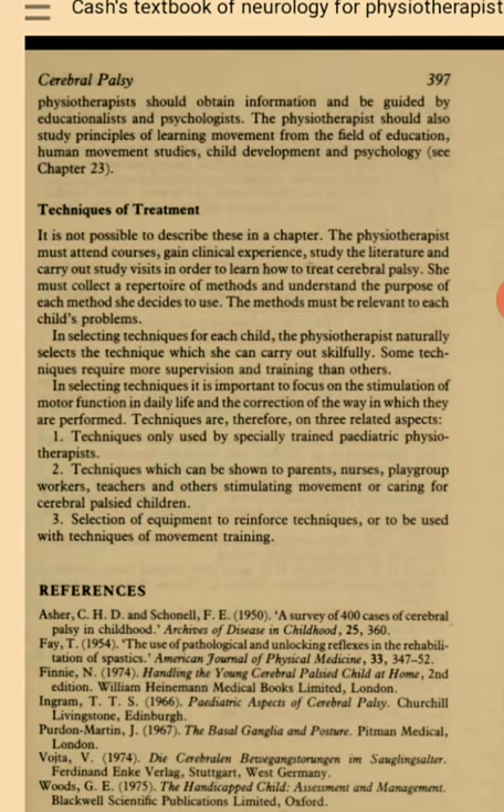The methods must be relevant to each child's problem. In selecting techniques for each child, the physiotherapist naturally selects the technique which she can carry out skillfully. Some techniques require more supervision and training than others. In selecting techniques, it is important to focus on the stimulation of motor function in daily life and the correction of the way in which they are performed. Techniques are therefore on three related aspects: techniques only used by specially trained pediatric physiotherapists; techniques which can be shown to parents, nurses, playgroup workers, teachers and others stimulating movement or caring for cerebral palsy children; and selection of equipment to reinforce techniques or to be used with techniques of movement training.